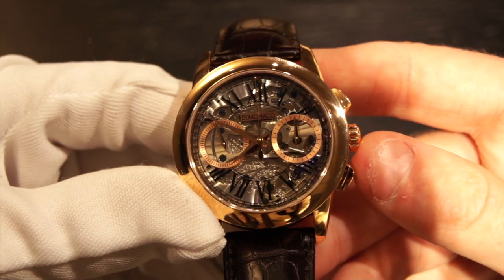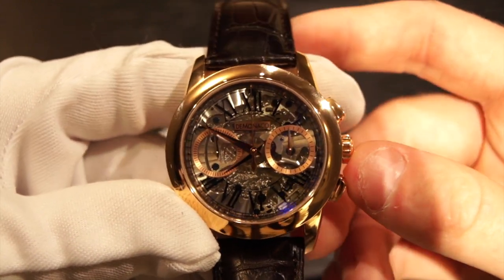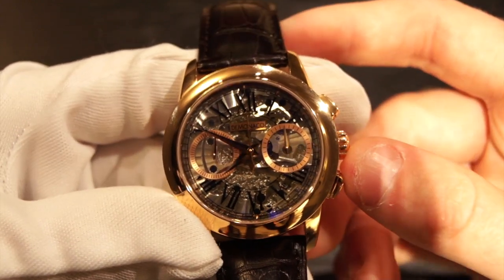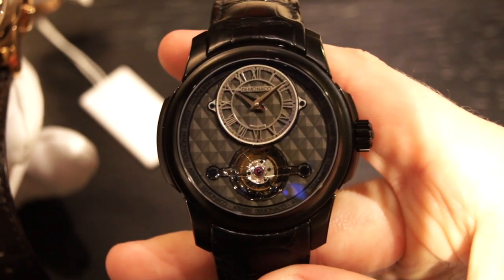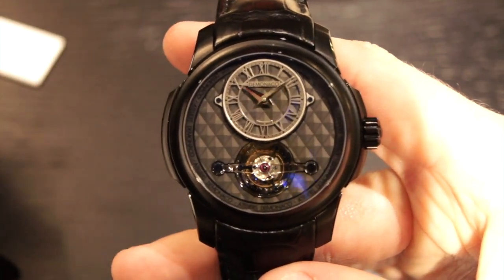With Atelier de Monaco, they make many other very complicated watches. They have one with a minute repeater and a tourbillon, and this one is actually an Oculus with just a tourbillon. I'll leave my review of that watch in the description.